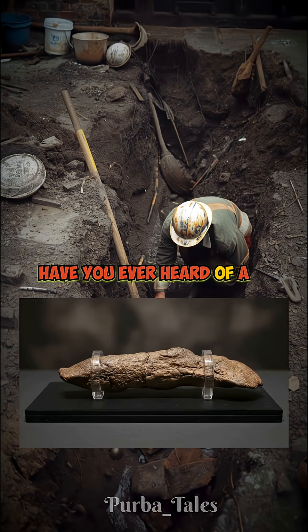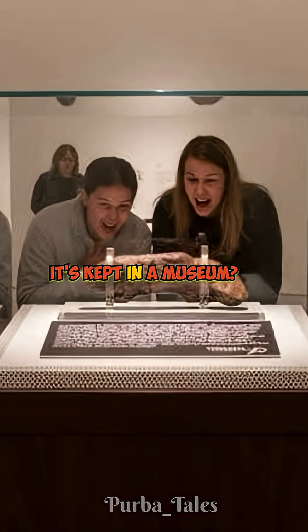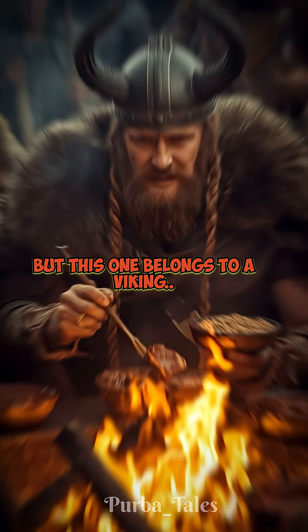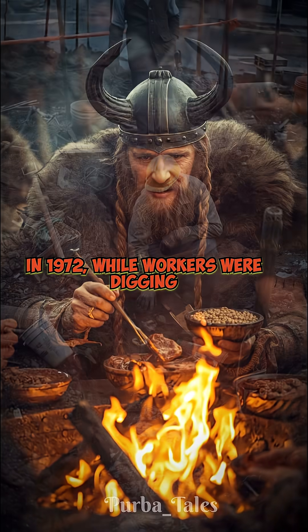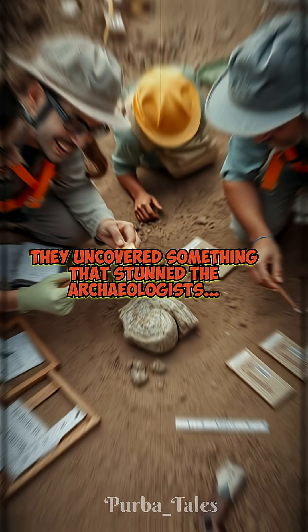Have you ever heard of a pool so legendary that it's kept in a museum? Yes, sounds unbelievable, right? But this one belongs to a viking. In 1972, while workers were digging beneath a Lloyds Bank site in York, England, they uncovered something that stunned the archaeologists.